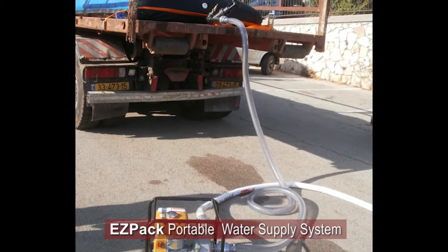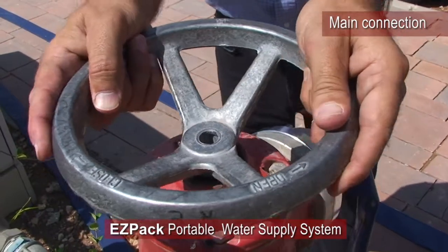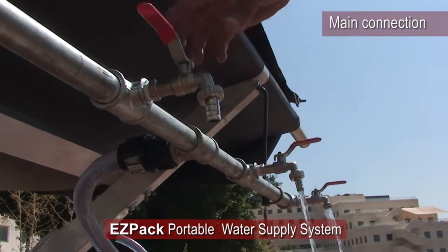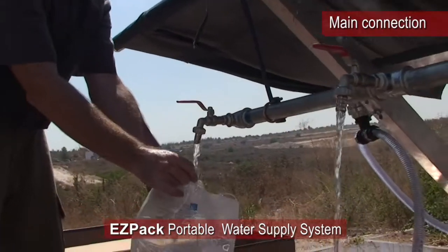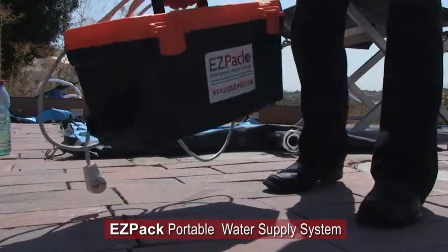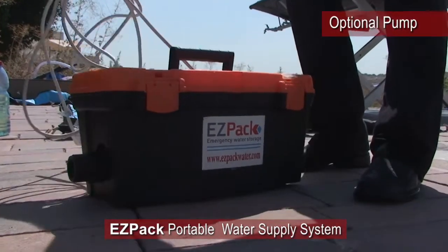With its wide range of products and accessories, EZPAC is the cost-effective emergency water storage solution for military and civil applications, ranging from outdoor recreation, remote camps, construction sites, oil and gas rigs, and many more.